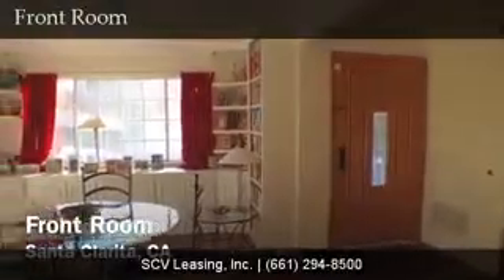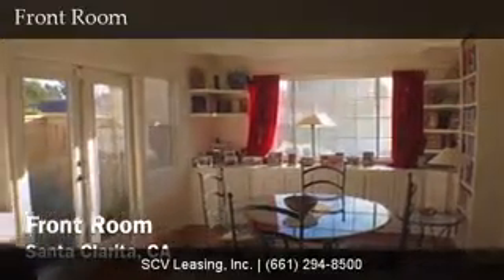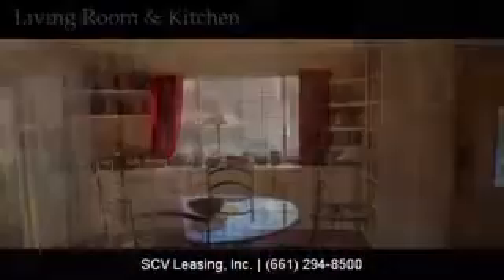Just off the entry, find the front room with hardwood floors, lots of windows and light, and built-in bookshelves. It's currently being used as a dining area but can alternately be used as a living room, and has access to the side yard.